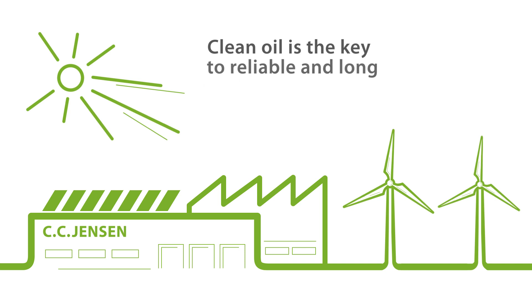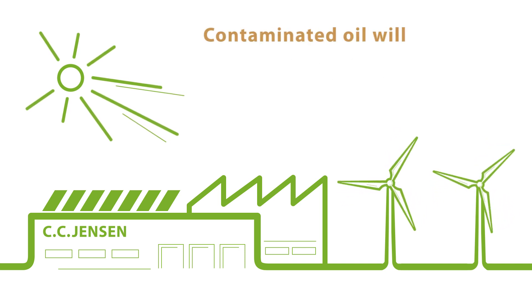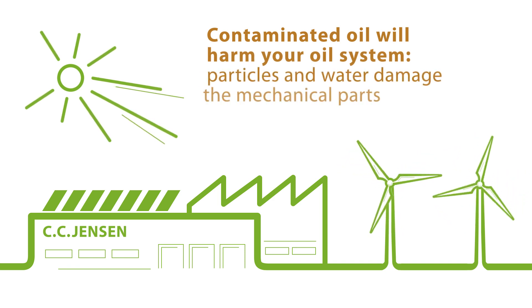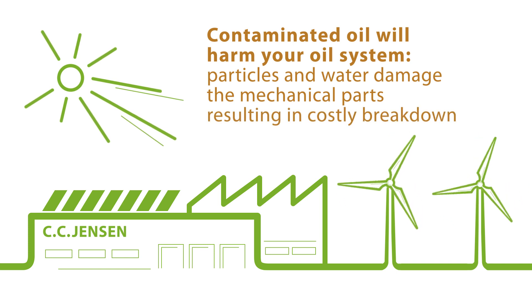Clean oil is the key to reliable and long machinery lifetime. Contaminated oil will harm your oil system, because particles and water can damage the mechanical parts, resulting in costly breakdown.